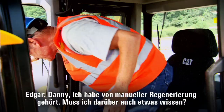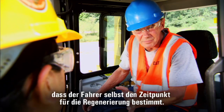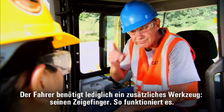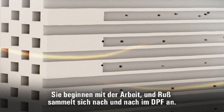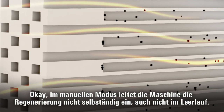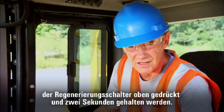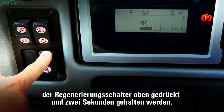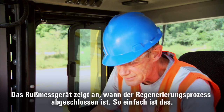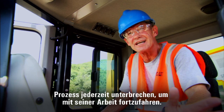Danny, I've heard of manual regeneration. Do I need to know about that too? CAT machines run in automatic mode, but sometimes the owner wants the operator to decide when to regenerate. Manual mode is almost as simple as automatic mode, except it takes one special tool — your index finger. You start working, and soot begins to collect in the DPF. In manual mode, the machine will not regenerate on its own, not even at idle speed — it's up to you. Whenever the soot level gets above 15% and you find yourself with an idle opportunity, press and hold the top of the regeneration switch for two seconds. A light tells you it's working, and when regeneration is complete, the soot level gauge shows it. Just like in automatic regeneration, you can interrupt the process at any time to get back to work.